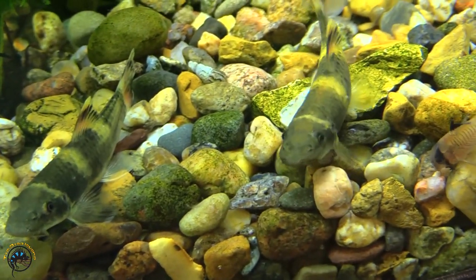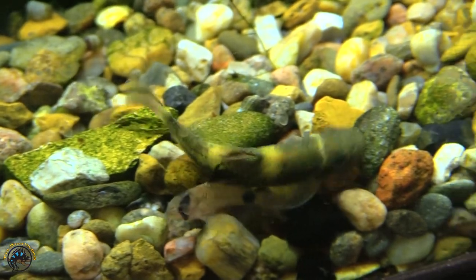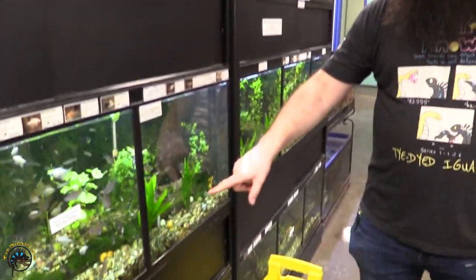Then down here we got in a bunch of Panda Garas, or Gara flavatra. Those guys are really awesome, along with some Electric Blue Rams.